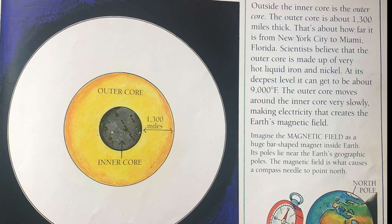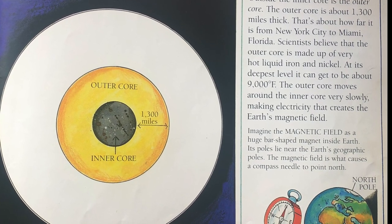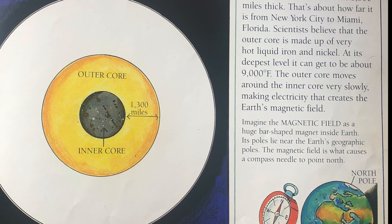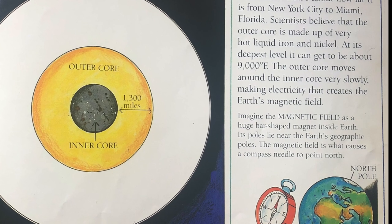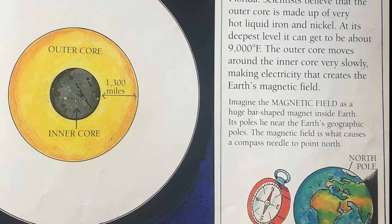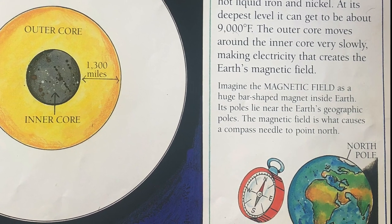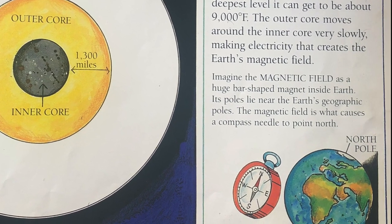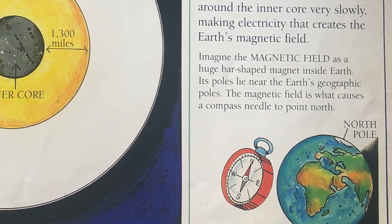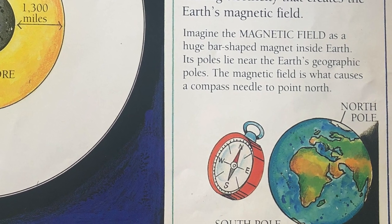Outside the inner core is the outer core. The outer core is about 1,300 miles thick. That's about how far it is from New York City to Miami, Florida. Scientists believe that the outer core is made up of very hot liquid iron and nickel. At its deepest level, it can get to about 9,000 degrees Fahrenheit. The outer core moves around the inner core very slowly, making electricity that creates the Earth's magnetic field.